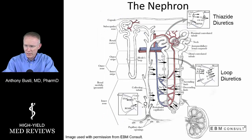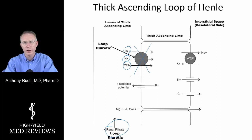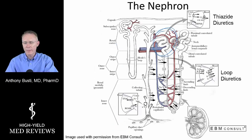Once the drug is in the urine filtrate, it travels down into the loop of Henle and then enters the ascending loop of Henle. Zooming in, we see that the urine filtrate heads up the thick ascending portion where the sodium-potassium-2-chloride transporter is located — which is where loop diuretics work. They block this transporter and block about 20 to 40% of sodium and water reabsorption, which is the key contributor to the diuretic effect, leaving that sodium and water in the filtrate to be eliminated.